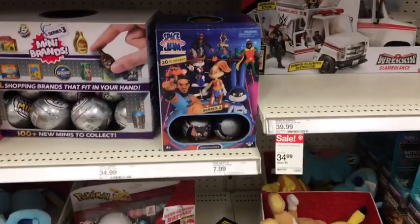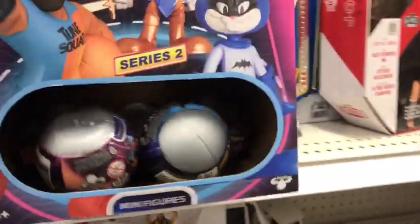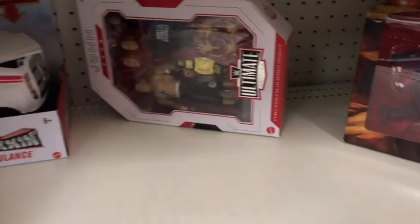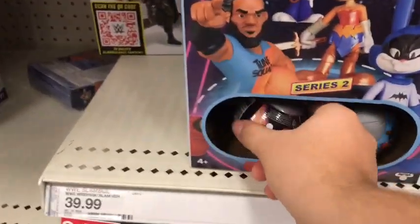These Series 2 minifigures inside a basketball — ah! Please excuse me guys, I'm just going to grab only one. That's it.